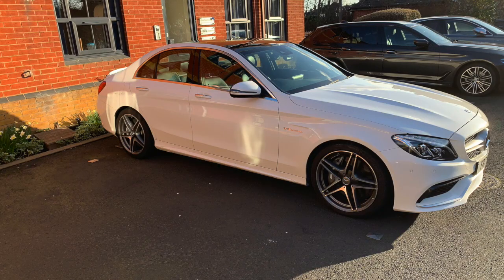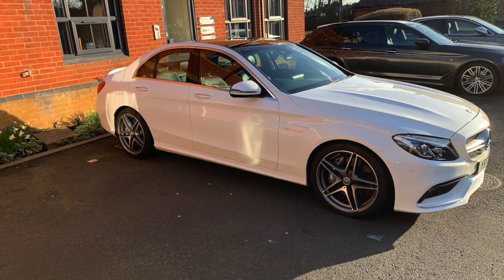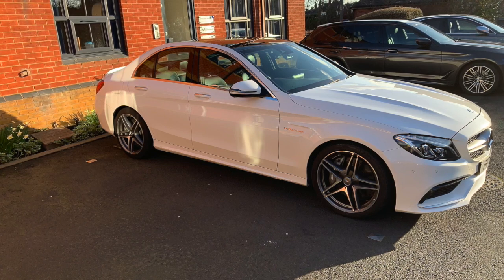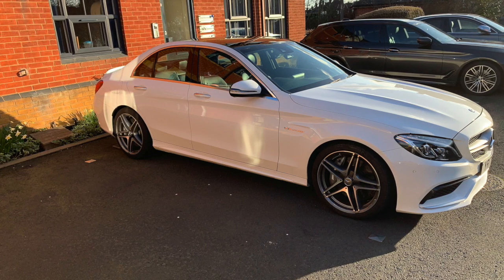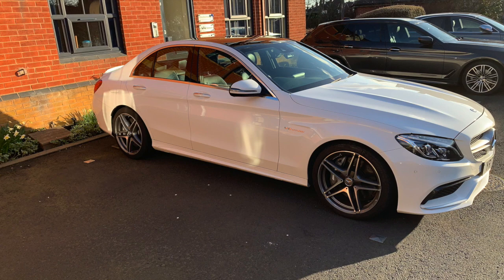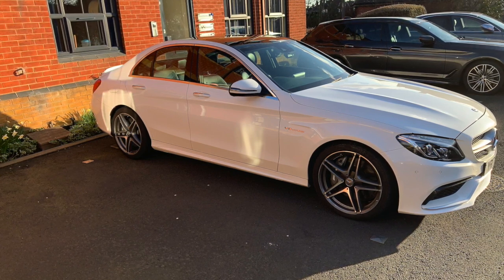We ordered this AMG with comfort seats, because our previous AMG car that we had in America came with sports seats, which was great at the time. But when we did long journeys, we realised that they just weren't comfortable at all. So these seats are really great because they provide so many different settings, and we're really glad that we chose that.